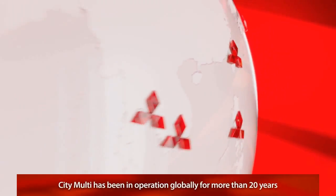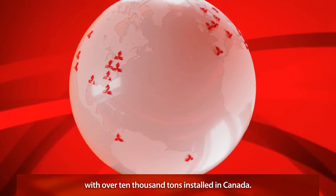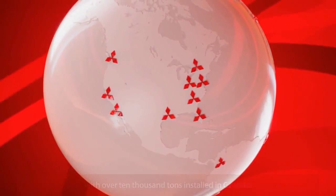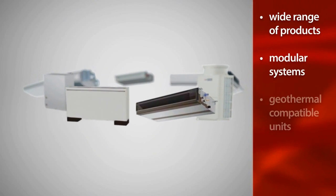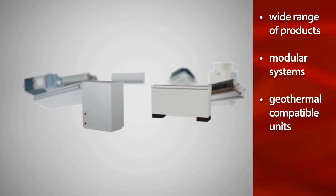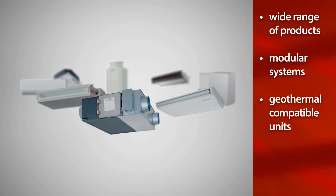CityMulti has been in operation globally for more than 20 years, with more than 10,000 tons installed from coast to coast in Canada. With a wide range of products, modular systems, and geothermal compatible units, it's only natural to find CityMulti at the forefront of the HVAC industry.